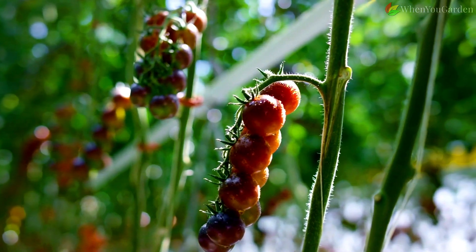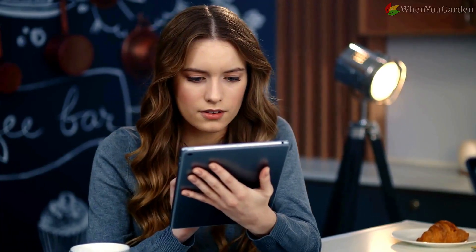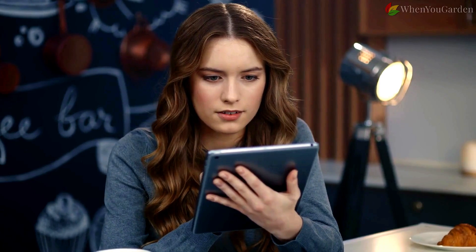You can naturally achieve the same effect by planting suitable plants with tomatoes. If you want to discover which 12 tomato companion plants will protect it from pests and diseases, increase its yield, and improve its taste, keep watching.